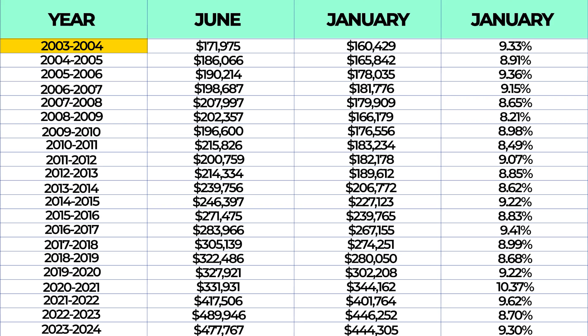This seasonal change has hardly changed since at least 2003. For example, June 2003's median sales price was $171,975, while January 2004's median sales price was $160,429 — almost a full 10% price decrease in just seven months. Fast forward 10 years to 2013 through 2014: June's median sales price was $239,756, and then January 2014 had a median sales price of only $206,772 — a seasonal decrease of 8.62%. So while prices are getting higher overall, the seasonal price drop is staying pretty similar.